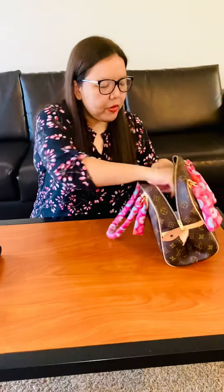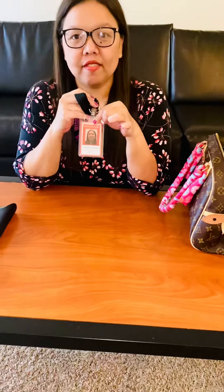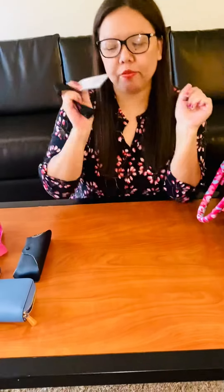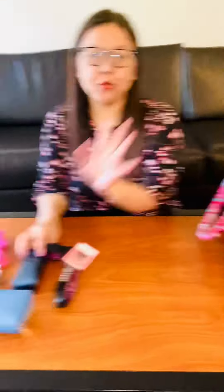I always keep my school ID with me so people know I'm a teacher and I can open doors. This is also how we clock in — it has a barcode, you just scan it at the computer. It's a real-time clock system, which is really nice.